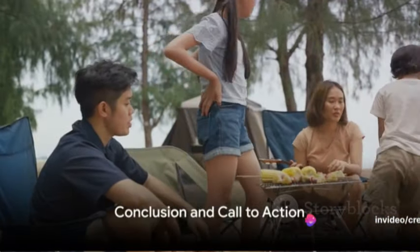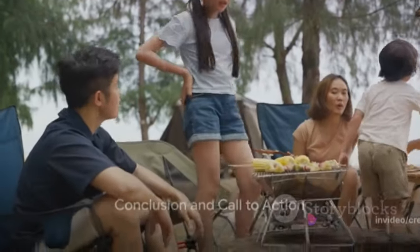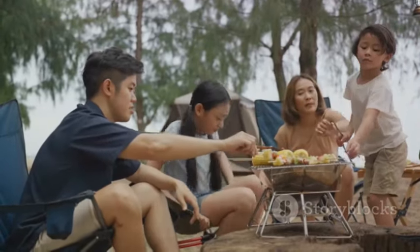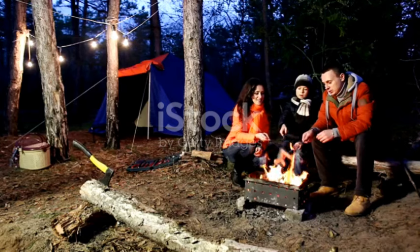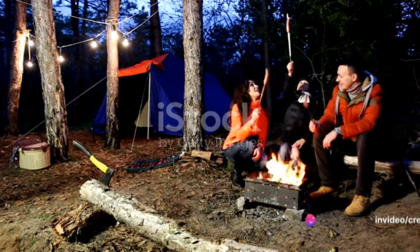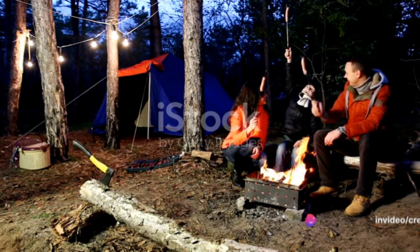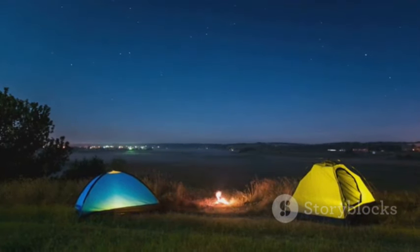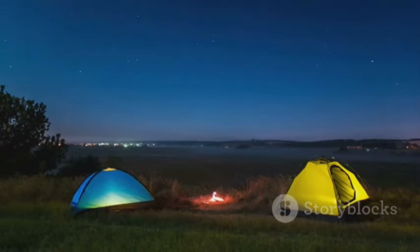In summary, making a Canyon Lake camping reservation is your ticket to a stress-free and enjoyable outdoor adventure. By planning ahead and securing your spot in this natural paradise, you can focus on exploring the stunning landscapes, partaking in outdoor activities, and creating lasting memories with your loved ones. So don't wait — make your reservation today and embark on an unforgettable journey into nature.